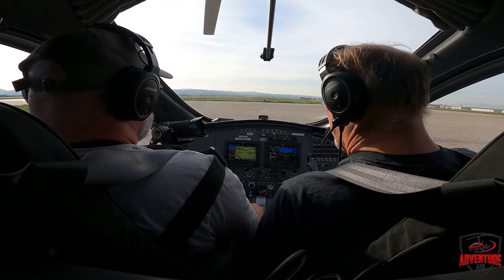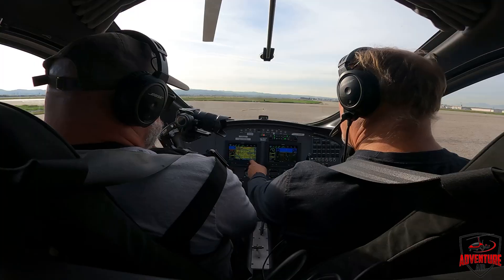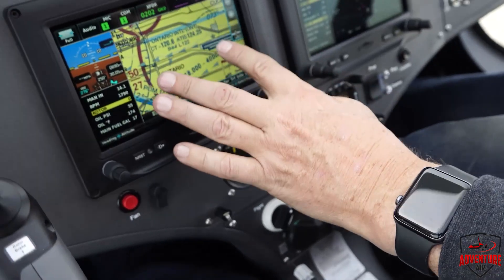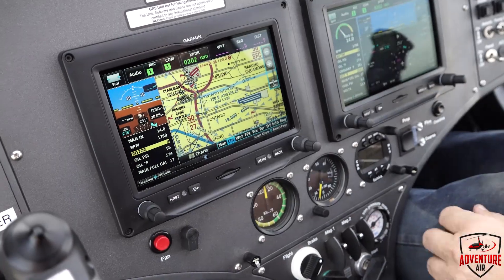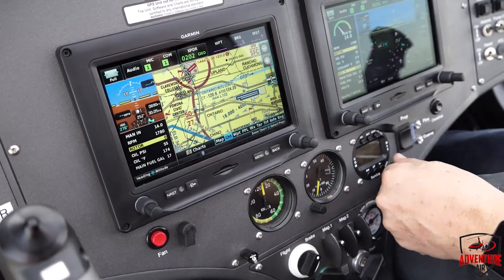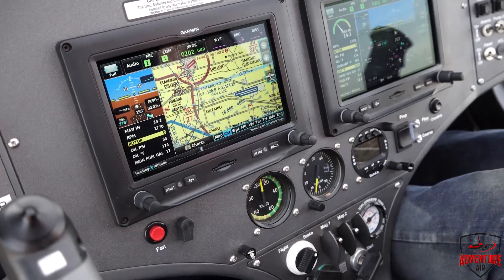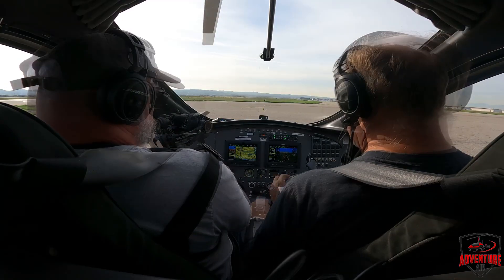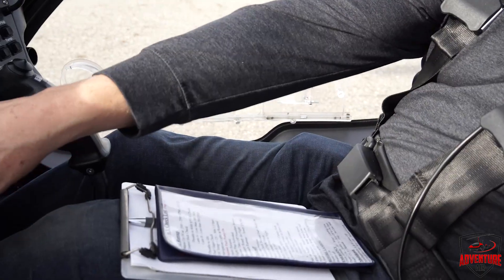We're here at the run-up area. I'm going to go ahead and set the parking brake again. Then I'm going to enter the Ontario Tower frequency, which is 120.6 — right there, 120.6. I'm going to flip us over to this tower, putting 120.6 in the standby frequency so it'll be ready when we take off. So we're going to do our run-up checklist right now. We're warming the engine up at about 2,000 RPM.